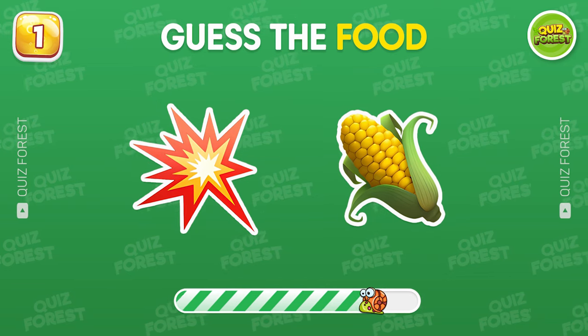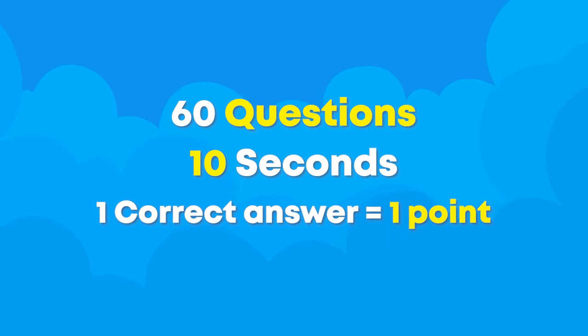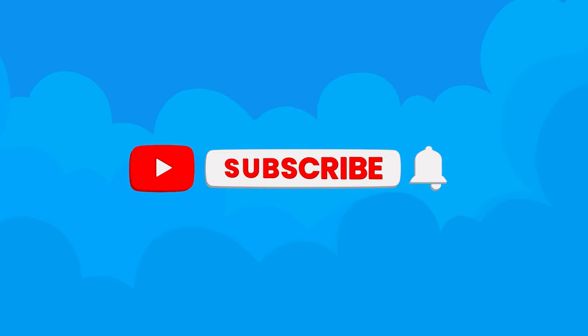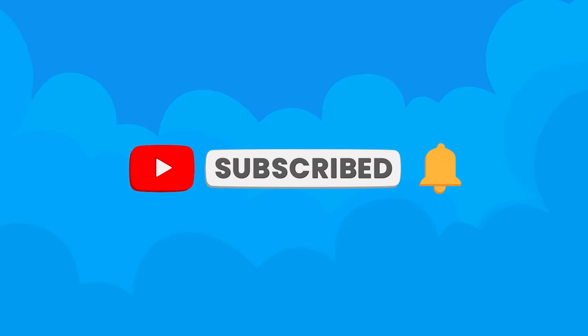In today's video, we will guess the food by emoji together. It has 60 questions, and each question is harder than the last. If you're new here, please subscribe to our channel for more funny quizzes like this one. Alright, let's play!